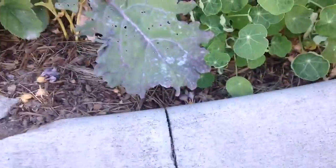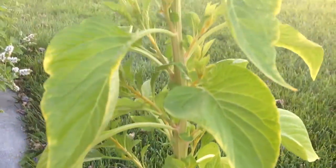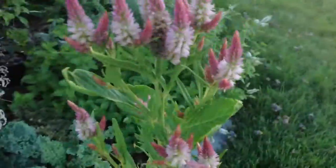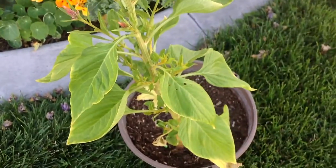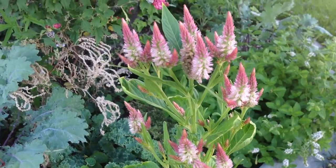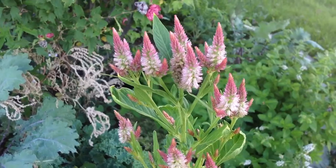but this one planted itself in one of my pots, and it has a huge difference. It's a huge coxcomb — maybe three feet — and just so awesome. Maybe some kind of super gene.